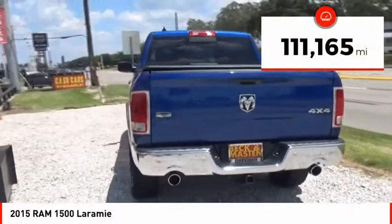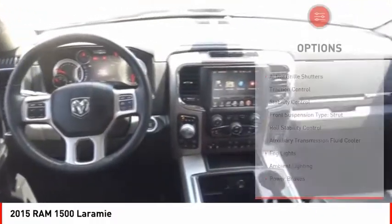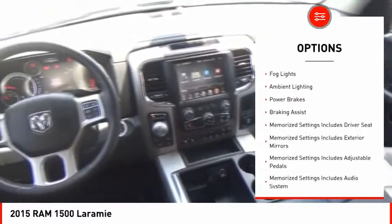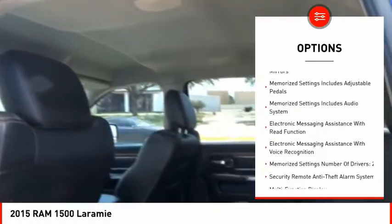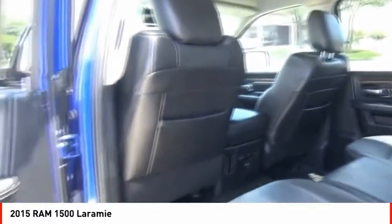This vehicle has less than 115,000 miles. Here are some of this vehicle's great options: active grille shutters, traction control, stability control, front suspension type strut, roll stability control, auxiliary transmission fluid cooler, fog lights, ambient lighting, power brakes, and braking assist.